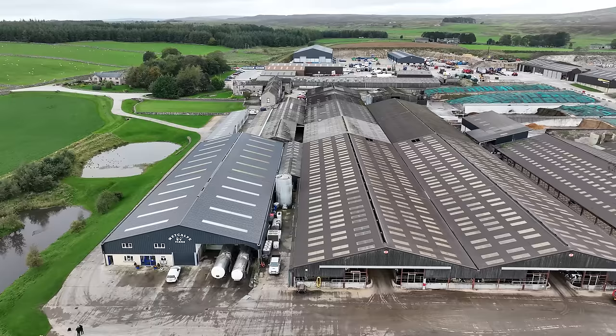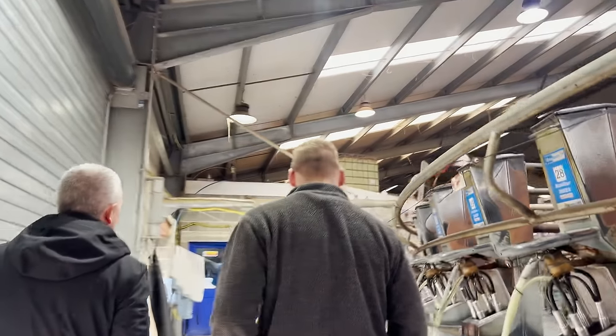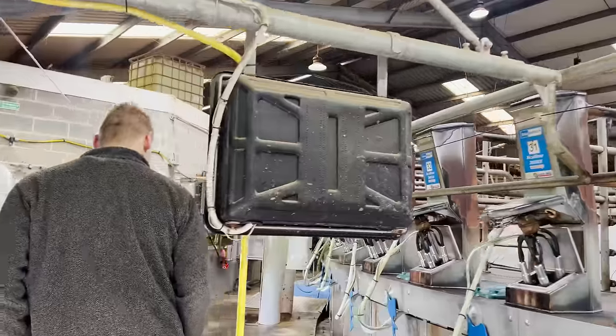Rob, we'll get the cups on over here. Yeah, so just here is where the cups go on, and then behind is where the teats are prepped with a brush.